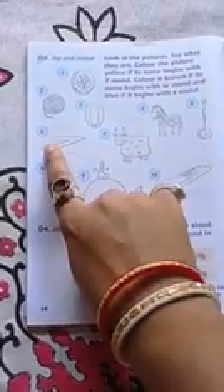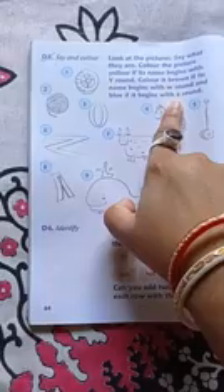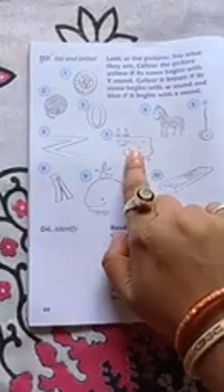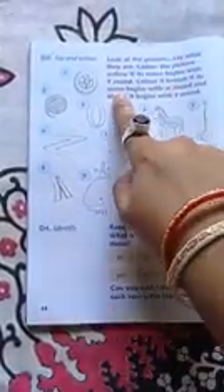Then number 6 — zigzag road. Zigzag starts with Z, so color it blue. Then yuck — yuck means Y, so color it yellow. Then number 8 — zip means Z, color it blue. Then whale — W, so color it brown. Number 10 — wood means W, color it brown.